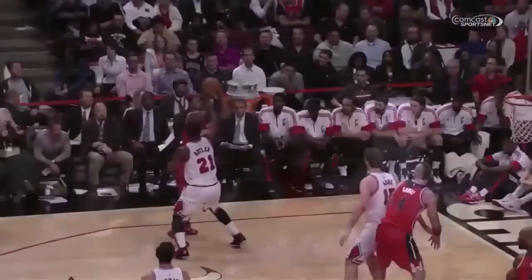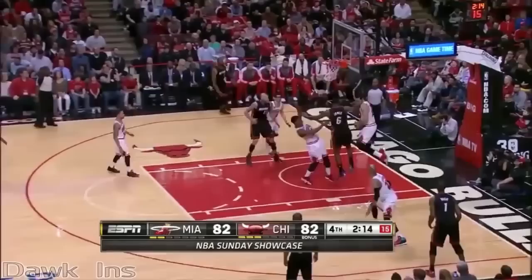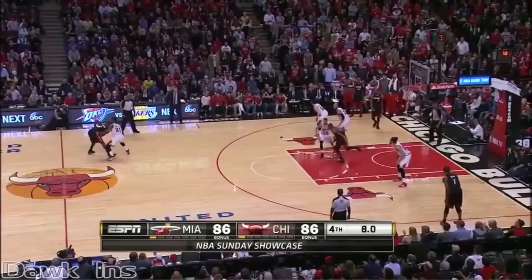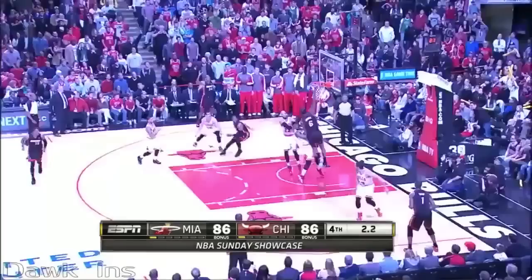Watch this — four tenths left. He tried to step back and Jimmy closed that ground quick. Jimmy is one of the premier defenders. James on the drive, stripped and stolen — he thought he was fouled but Noah came up with the ball, ahead to Gibson. Gibson throws it — James gets an angle to the rim, stripped by Butler. Shot clock is off, six seconds, four seconds. James on the drive stripped by Butler, picked up by Noah — and we'll have overtime.